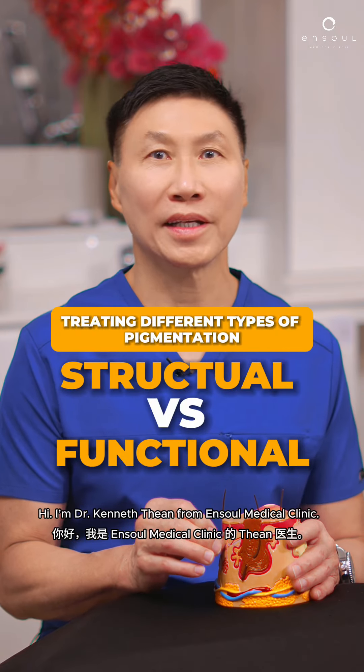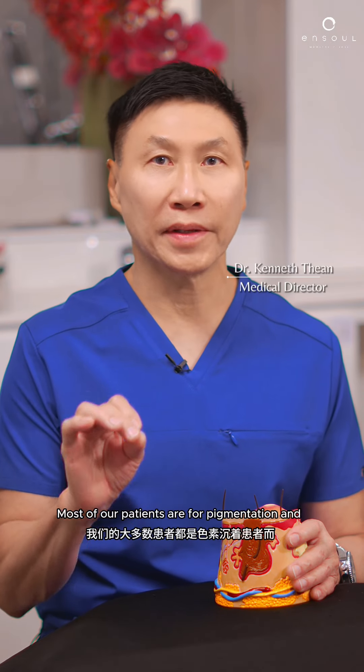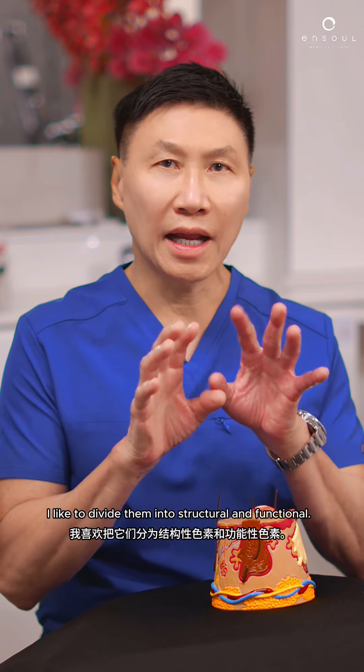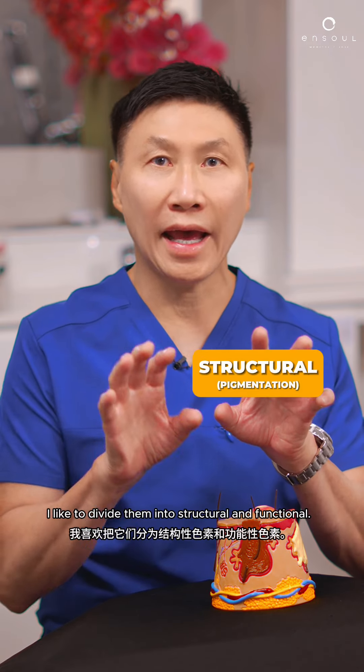Hi, I'm Dr. Kenneth Tien from Ansel Medical Clinic. Most of our patients are for pigmentation, and pigmentation, there are various kinds. I like to divide them into structural and functional.